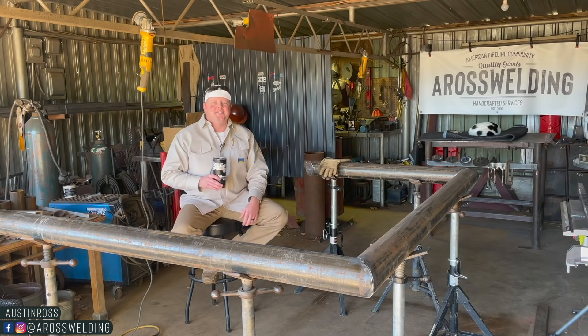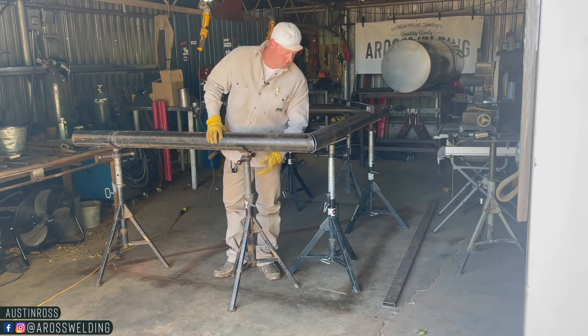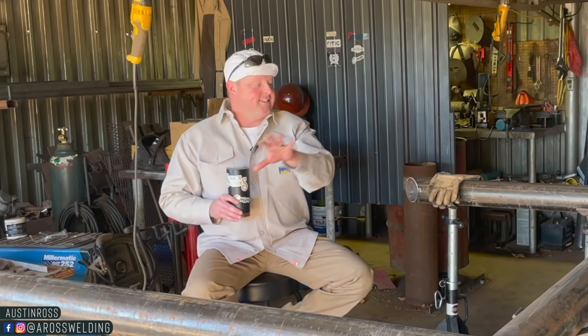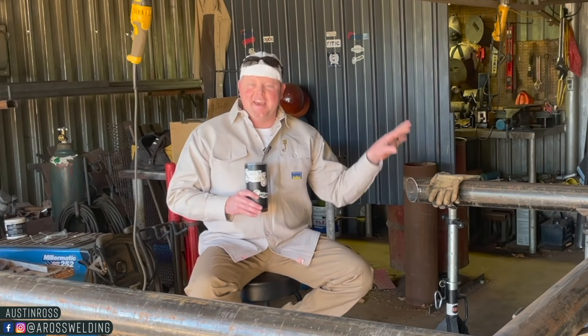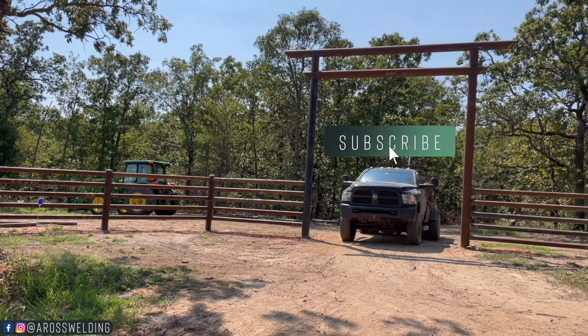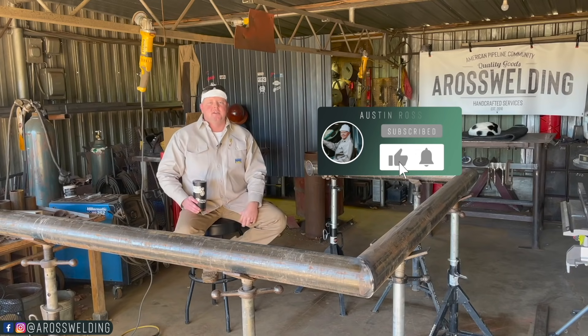Hey, what's up guys, welcome back to my channel. Today we're going to continue the build on this four and a half inch pipe gate. Yes, this is four and a half inch pipe, and it is a gate — double gates for this eight inch entryway that we've been working on. We'll link the previous videos in the description box below so you can go catch up if you don't know anything about this project.